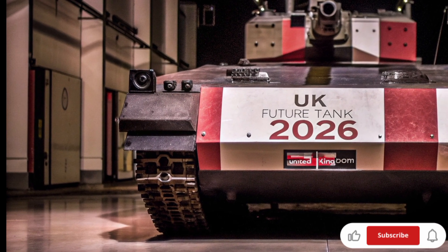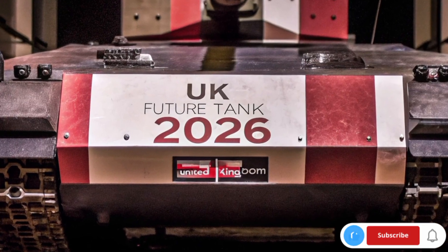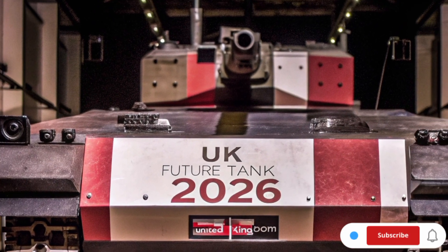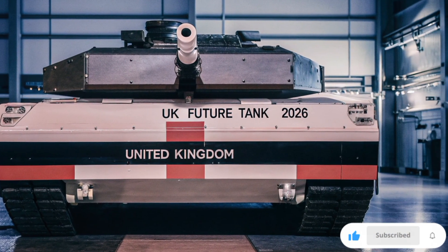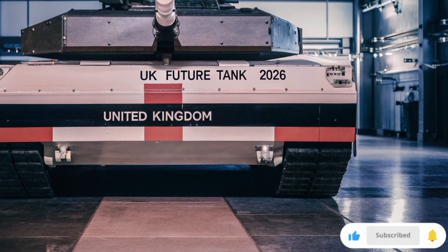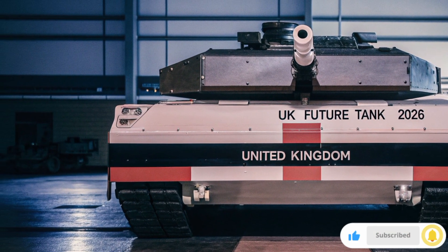What about the price? Although the official cost hasn't been revealed by the UK Ministry of Defense, analysts estimate that each Future Tank 2026 could cost between £10 to £12 million, depending on configuration and AI upgrades — approximately US$12 to US$14 million — making it one of the most advanced and expensive armored vehicles in Europe.